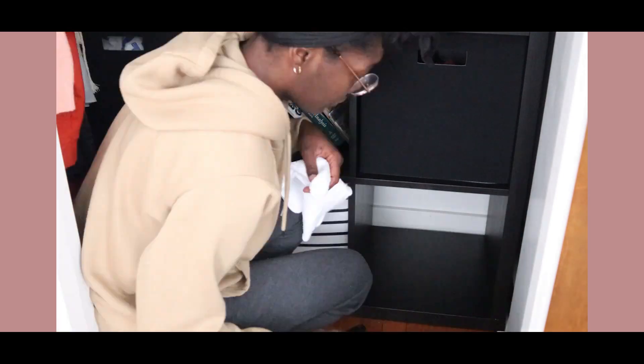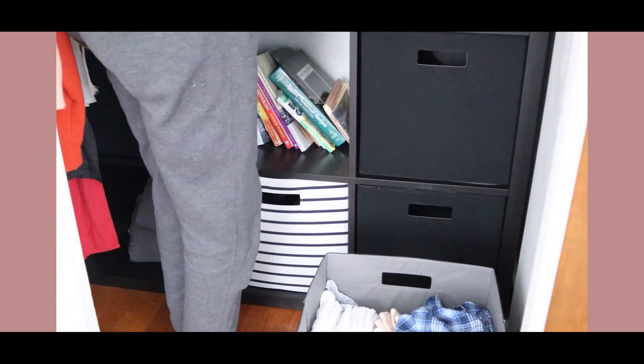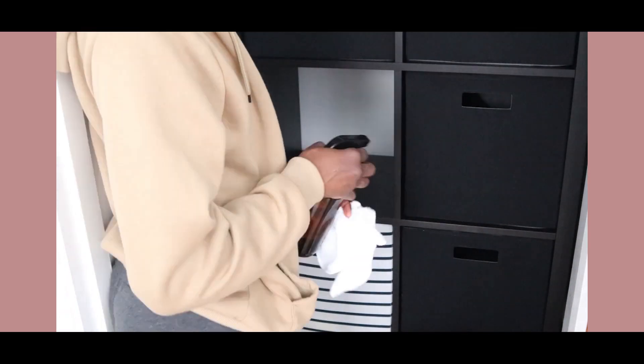A lot of buildup can happen in here, so I try to wipe the organizer down frequently. I'm using a DIY spray — just a mixture of water, vinegar, and alcohol — to avoid harsh chemicals. Everything is already available in the house, so I'm saving money in that area too.